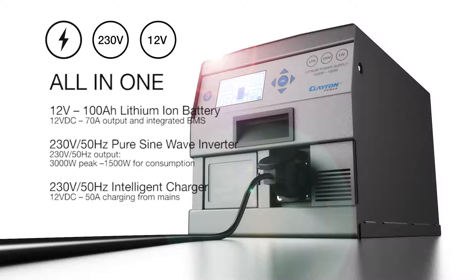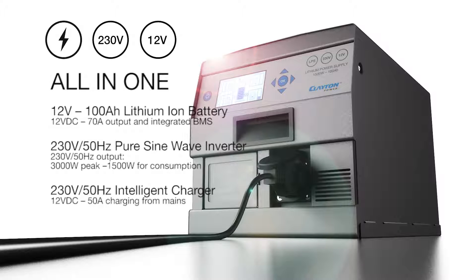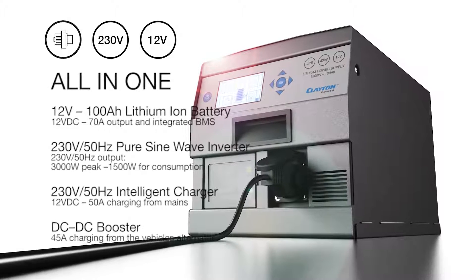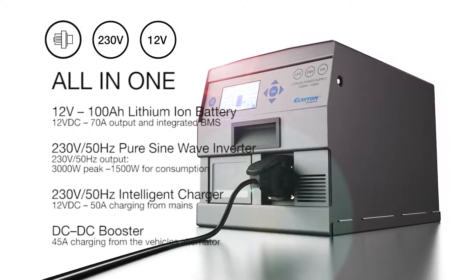A 230 volt intelligent charger that charges with 12 volts at 50 amps directly from the mains. A DC-DC booster that allows you to recharge with 45 amps from the vehicle's alternator.